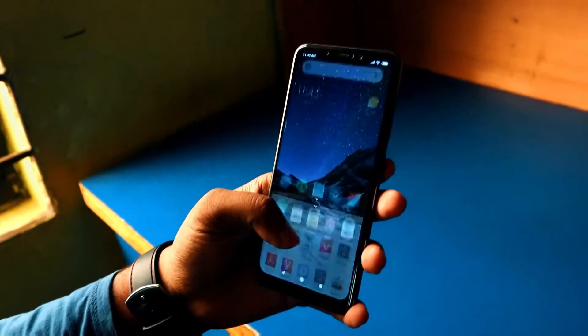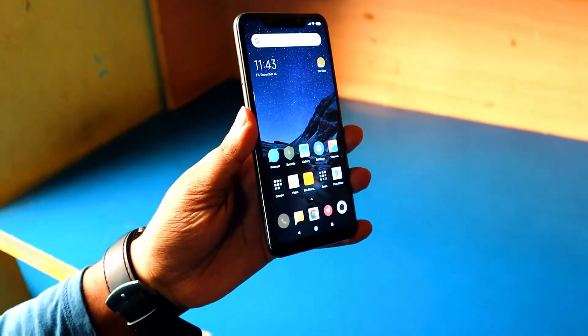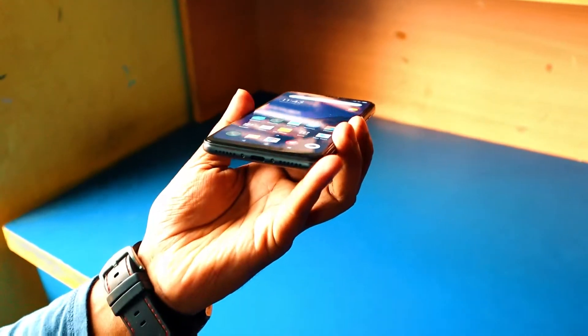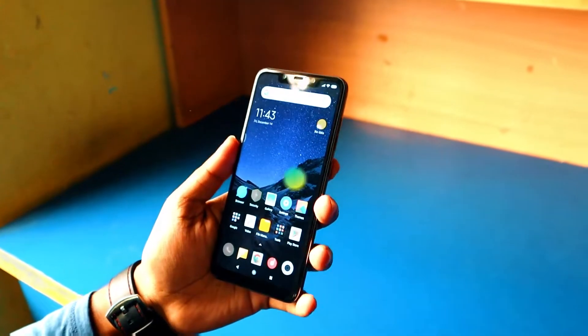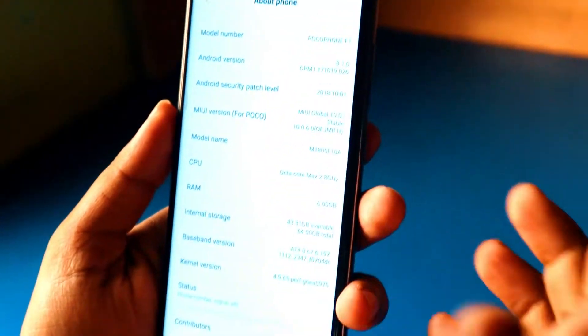The back is made of plastic, so it doesn't attract fingerprints or smudges like other glass-back phones. It doesn't change color or show color shifting when you tilt the phone, so that's good.